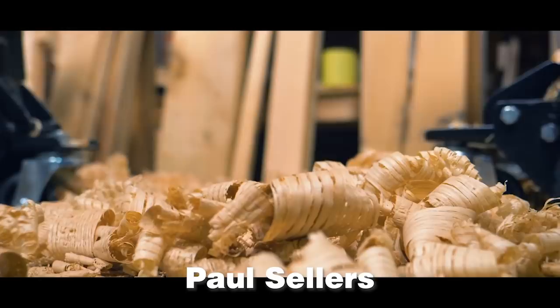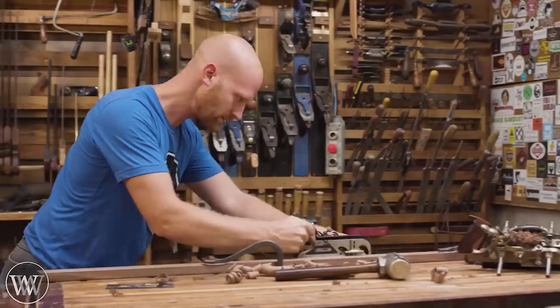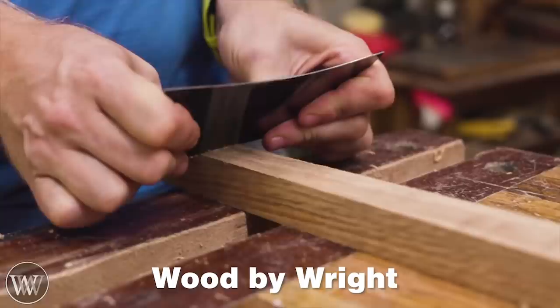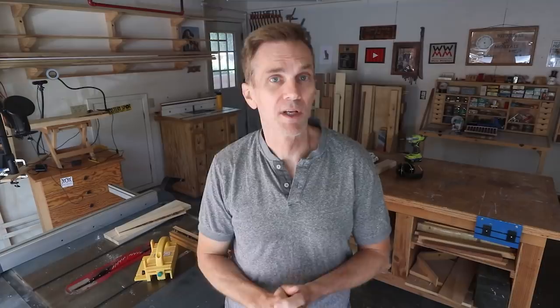Hand tool woodworking could be the most personally rewarding approach to the craft. There's a lot to be said for working with traditional hand tools — they're quiet and deliberate and they don't produce clouds of sawdust like power tools. While you can certainly get some nasty injuries if you aren't careful, hand tools come with a lot less risk of serious injury than power tools. The cost of entry into hand tool woodworking can be pretty low, but be aware that quality precision hand tools can be very expensive, especially as you build up a collection of various saws and planes to perform specific tasks.